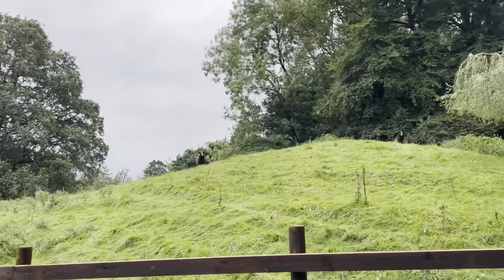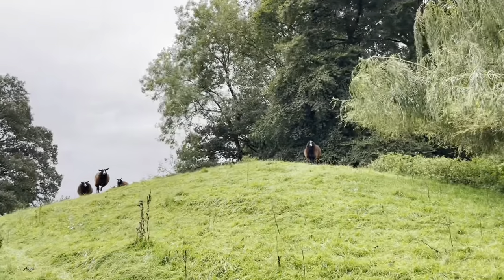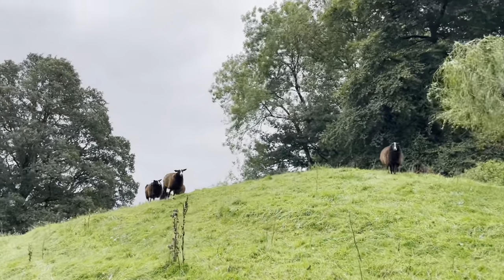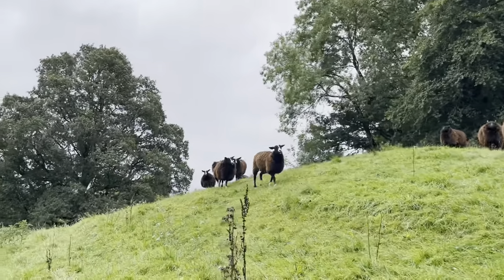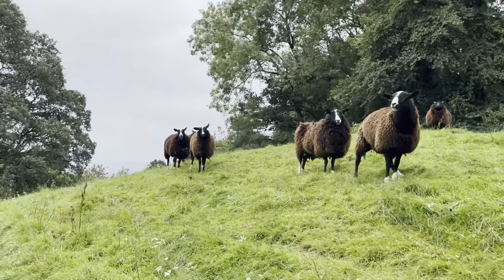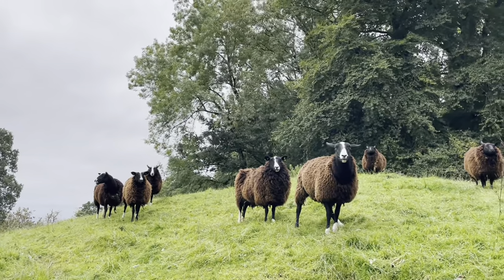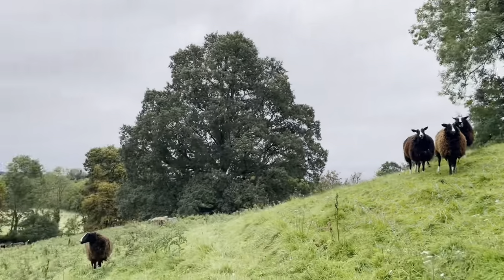I'm just walking into the field to check on the ladies and their grass. They think I'm gonna feed them something. I'm not coming to feed you anything. I'm coming to check on your grazing status.